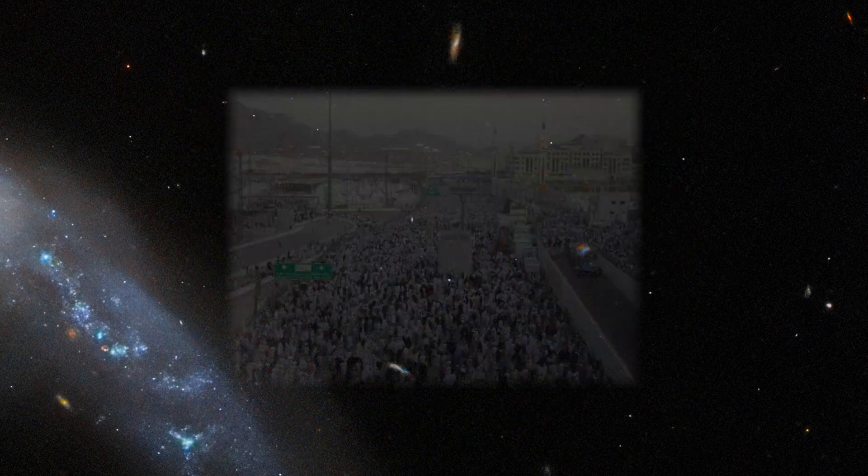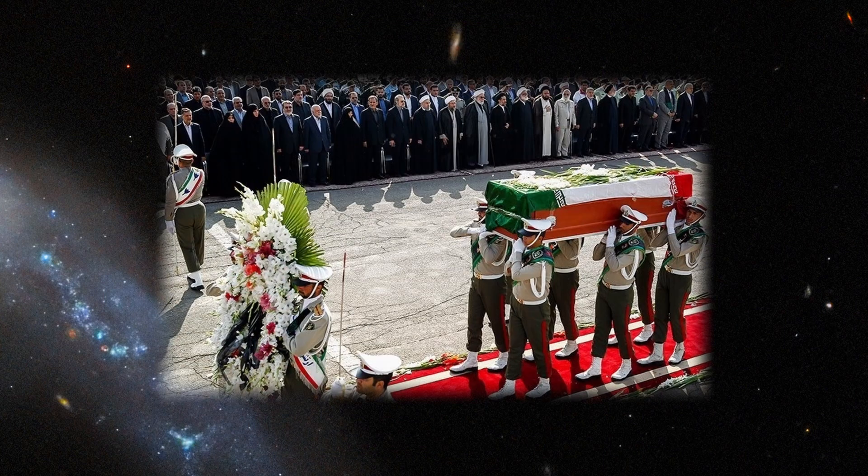The Arabian Peninsula is all too familiar with crowd crushes. In 2015, over 2,000 people were tragically killed at the Hajj in Saudi Arabia.